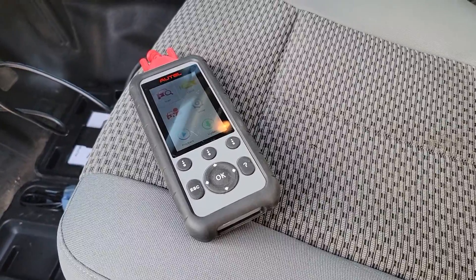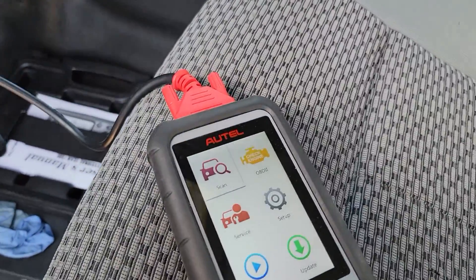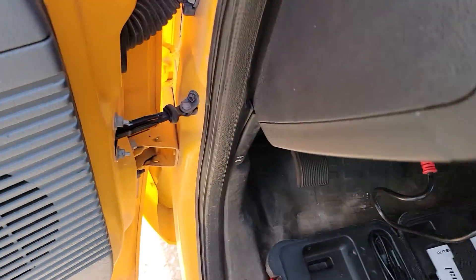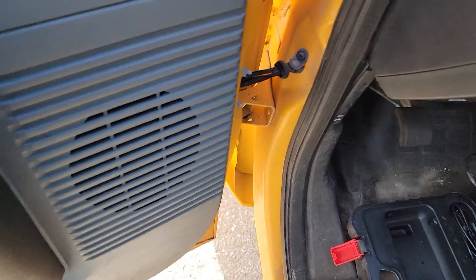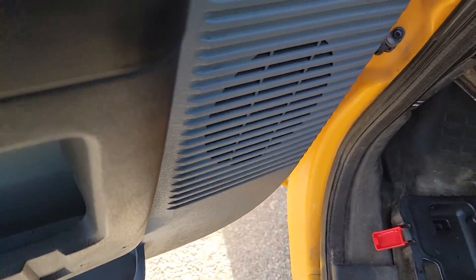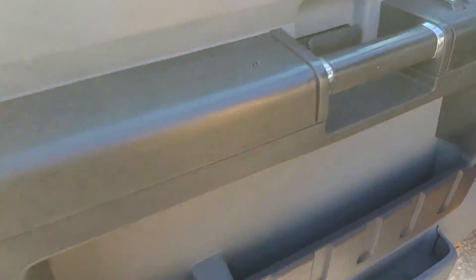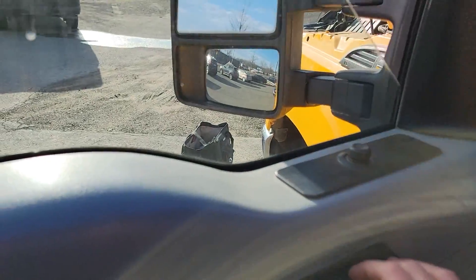I'll pause for a second while I plug in the scanner. Back now — we're going to do a quick OBD scan first. I'll let it do its thing and leave the window open just in case.